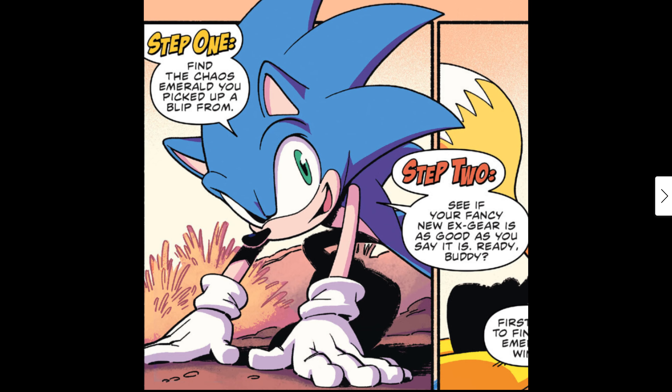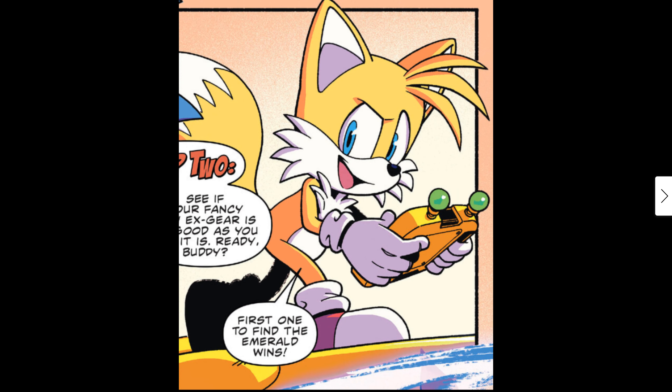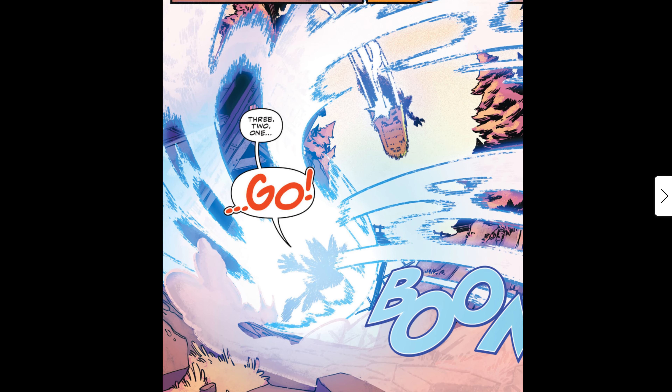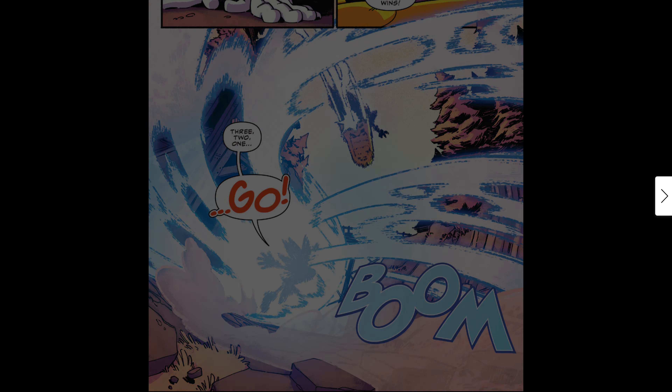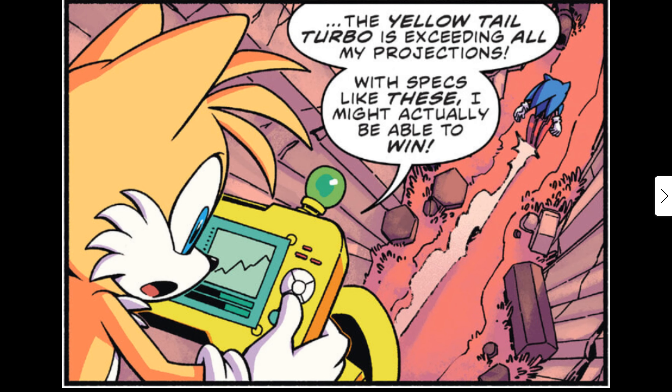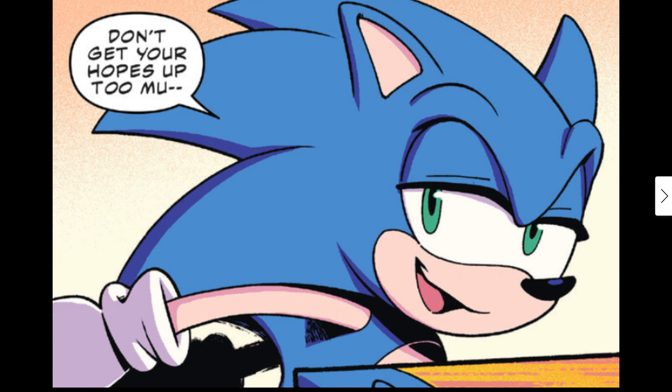Tails says 'Ready buddy?' and they're off — first one to find the emerald wins, three, two, one, go! That's a fantastic panel. Here we are — Tails is on his extreme gear going 'No way!' Then Tails says his 'yellow tail turbo is exceeding all my projections — with respect like these I might actually be able to win.' Sonic replies 'Don't get your hopes up too much.'